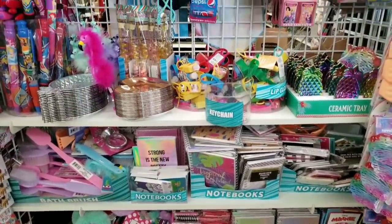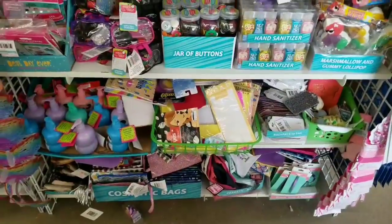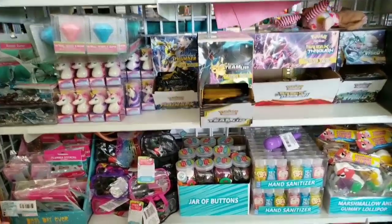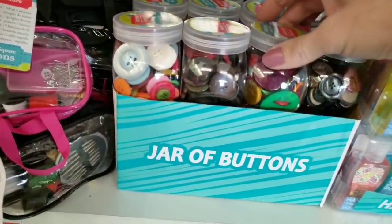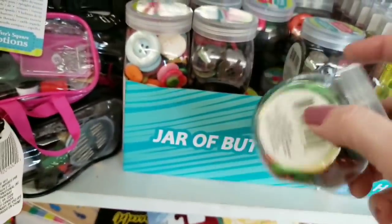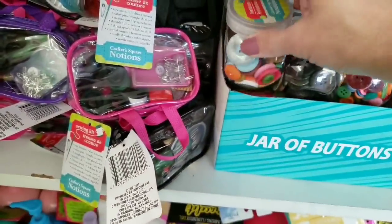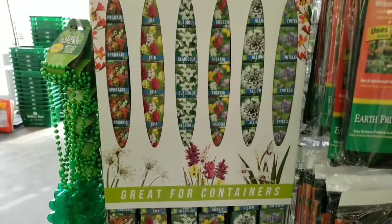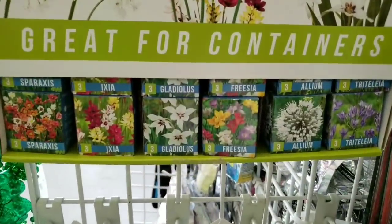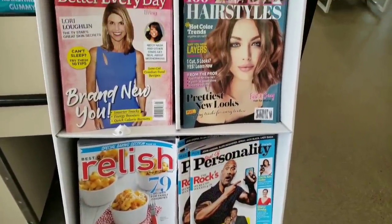I'm not seeing anything new. Although these buttons look different — look how big some of those are. That thing's huge. So I believe those are new. These are new — look how cute those are. And they have a display of some magazines up by the register.